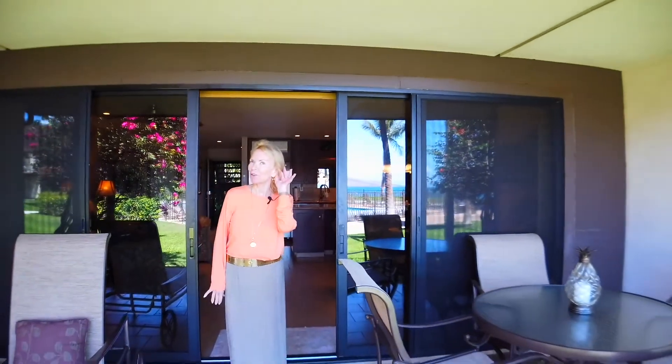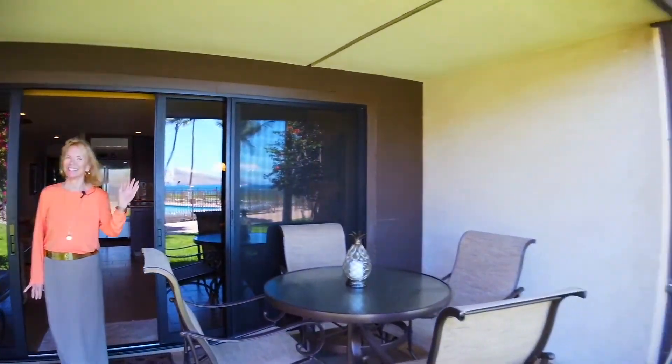My favorite part of the entire condo is this beautiful lanai with a gorgeous view — and can you hear the ocean?